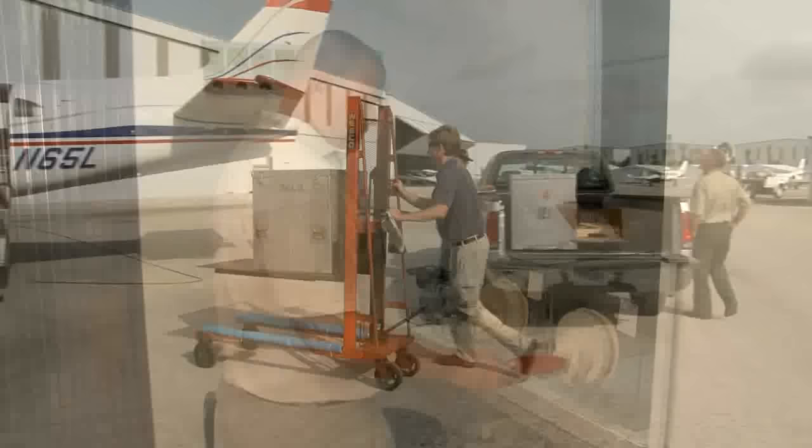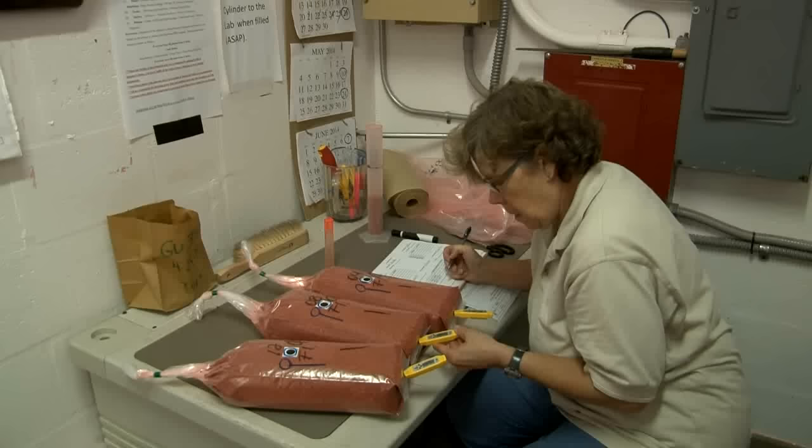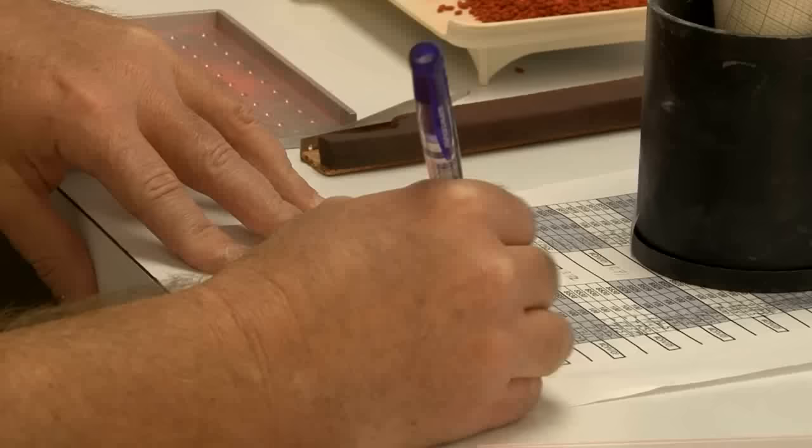The box is weighed for production weight and then the box is transferred to the airport. While the flies are here in our care, we do quality control monitoring at all steps of the game. The incoming pupa shipments are tested to verify the quality of the pupa received from Guatemala and the quality of the flies that we release.